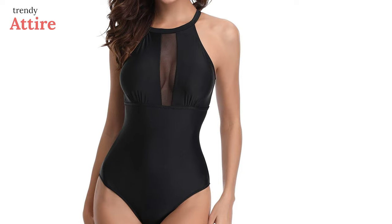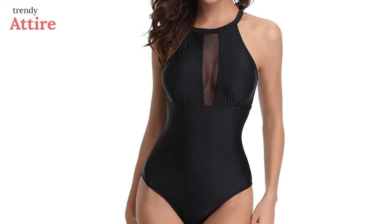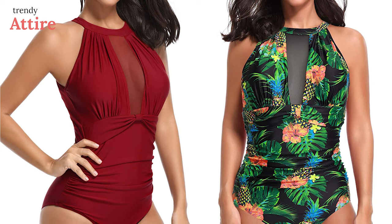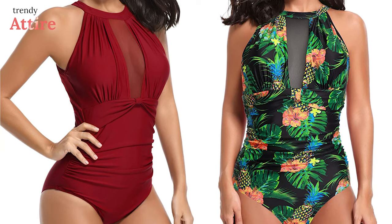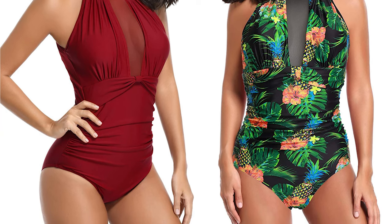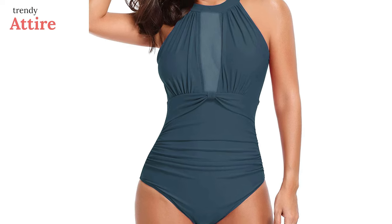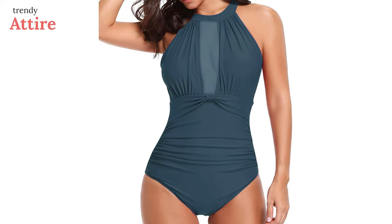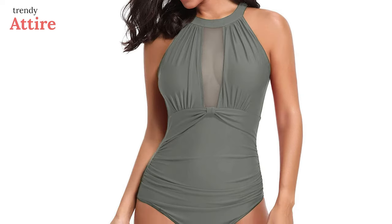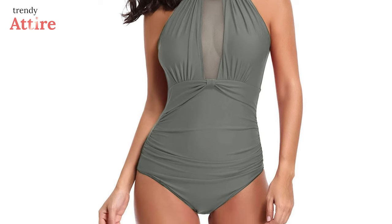This lovely swimsuit is available in more than 15 colors and prints. From vintage floral to striped, you can wear it with any fashion ideas according to your vacation and other activities. As it is true to size, you can order your usual size for a great fitting. To cut the long story short, this can be an effective weapon for slaying anyone with your bold look.